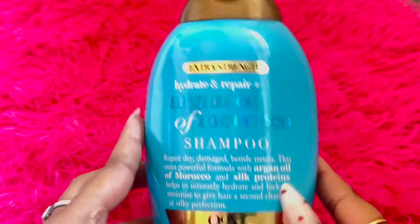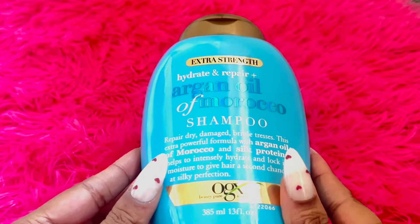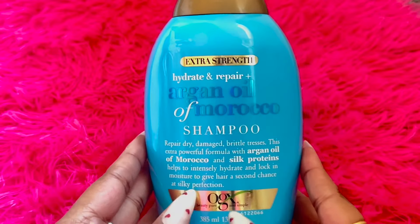First up, we have the Argan Oil Morocco shampoo. Now I have tried this before, but let me tell you, after just one use I am already in love with it — and get this, it was only five dollars.